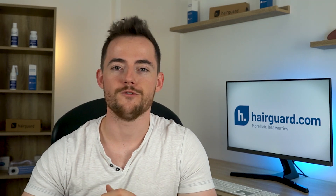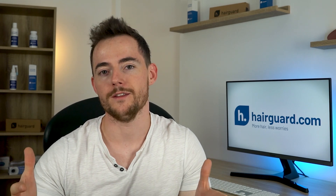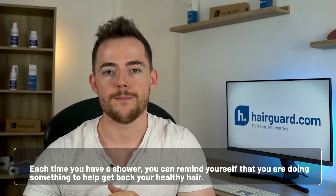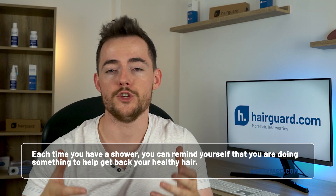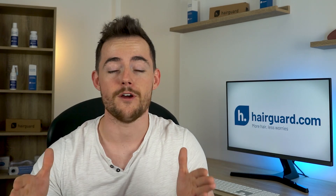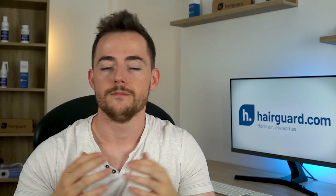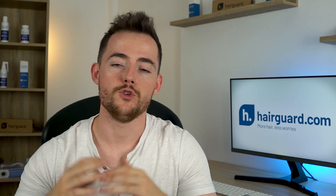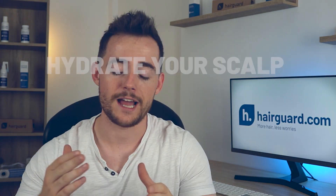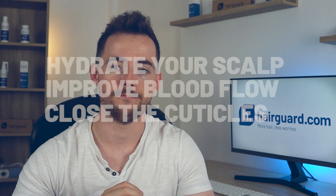You want to use cold water to rinse it off. Whilst it may be uncomfortable, it's kind of like a quick win that you can do every day. Each time you have a shower, you can remind yourself that you are doing something to help get back your healthy hair — because consistency is key. Rinsing the conditioner off your scalp with cold water will help hydrate your scalp, improve blood flow, and close the cuticles to ensure moisture is locked in.